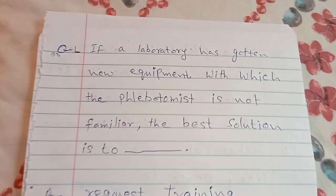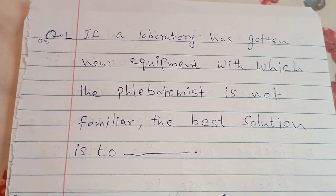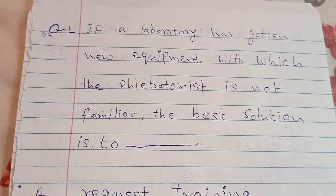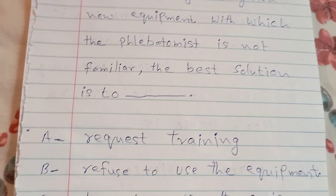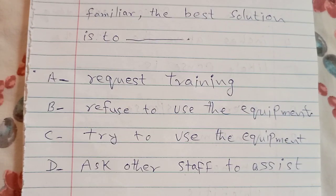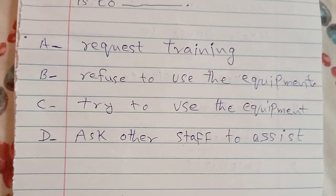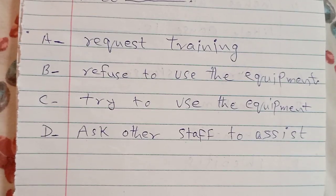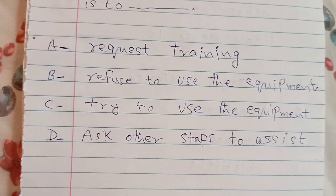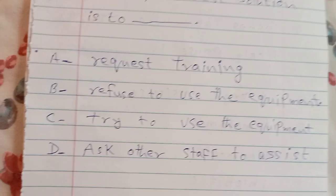If a laboratory has gotten new equipment with which the phlebotomist is not familiar, the best solution is: A. request training, B. refuse to use the equipment, C. try to use the equipment, D. ask other staff to assist. The answer is A — request training.